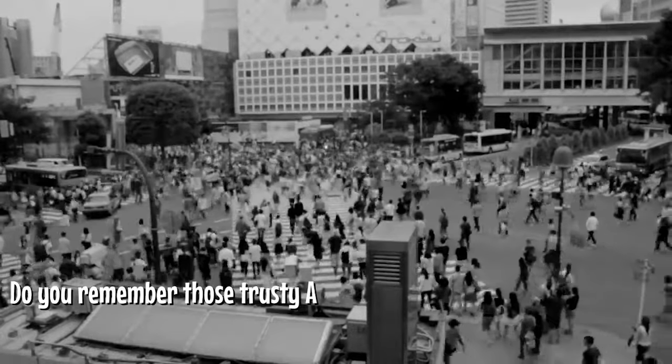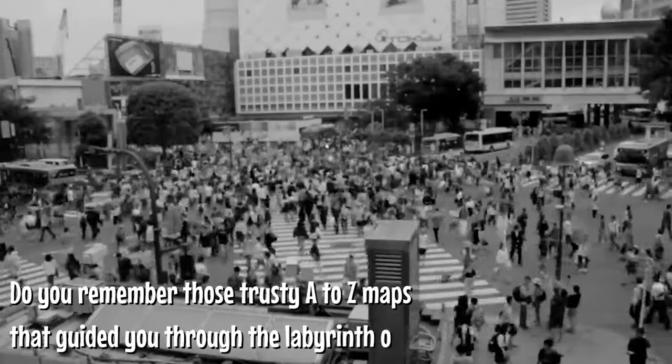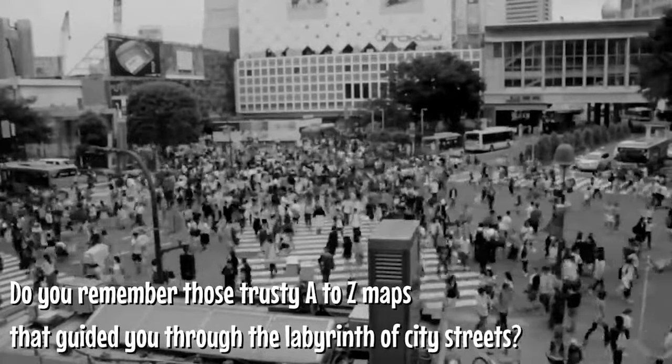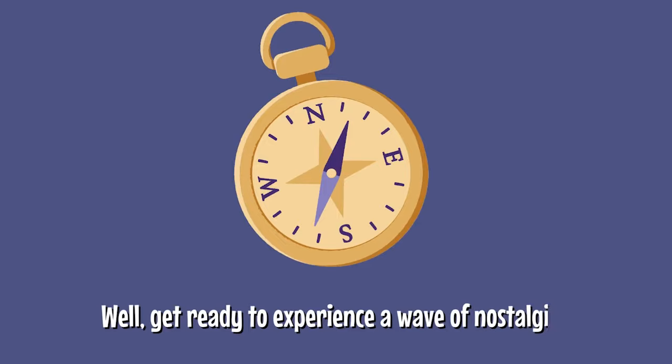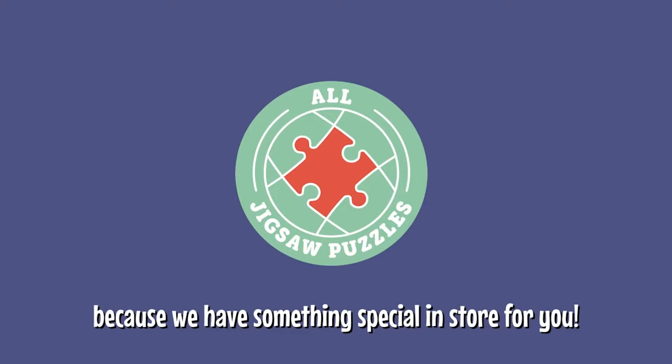Do you remember those trusty A-Z maps that guided you through the labyrinth of city streets? The ones that helped you find your way? Well then, get ready to experience a wave of nostalgia, because we have something special in store for you!